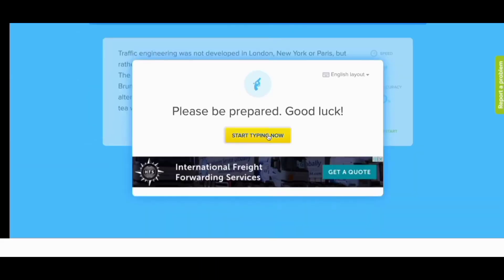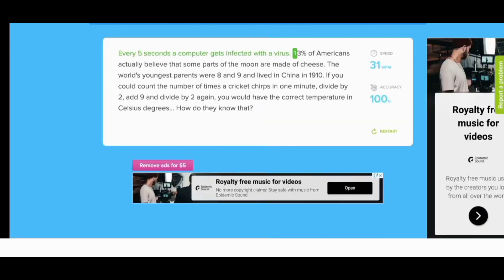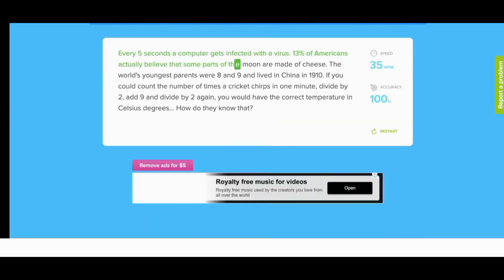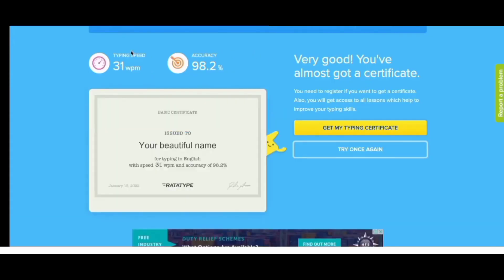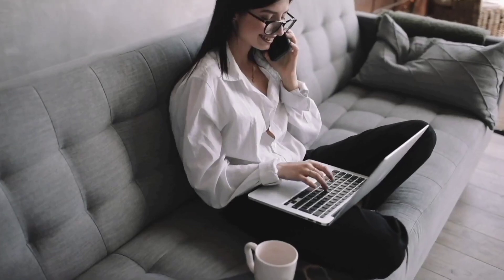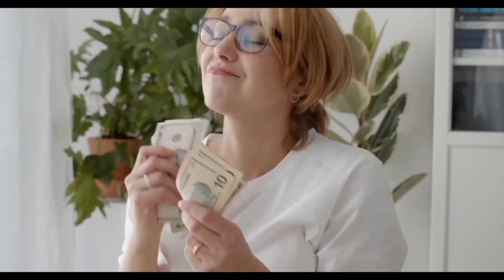You take a typing test, you press on start typing now, and you type as fast as you can. Done. So my speed rate is 98.2. By just typing words using your mobile phone or laptop, you can earn 45 to 90 dollars per day, with zero investment.